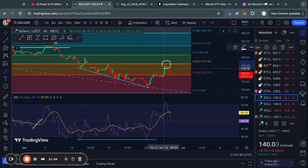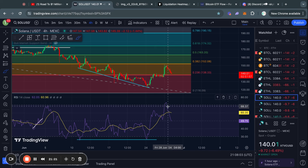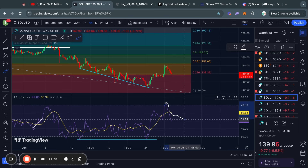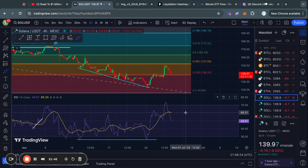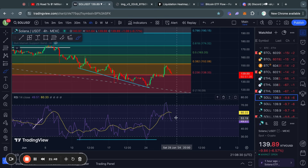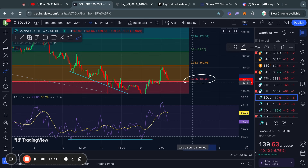Moving on to Solana on the four-hour time frame — exactly as I warned about in yesterday's video, we got a rejection from the 0.382 Fibonacci level sitting at about 152 dollars. The reason I warned about this was because Solana was in overbought territory at the time. Typically when Bitcoin, Solana, or Ethereum is overbought, the RSI needs to reset back down to around the 50 level — and today we can see that the RSI reset perfectly to the 50 level.